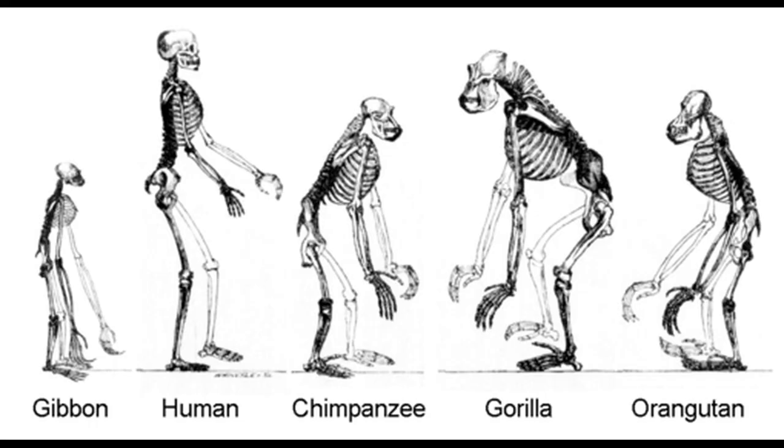Naturalists have long recognized the morphological similarities between humans and chimps. Carolus Linnaeus, who believed all species were divinely created separately, placed humans in the same taxonomic family as chimps, the Hominidae. And Darwin identified chimps along with gorillas as the closest living relatives of humans — a conclusion that, in the century and a half since Darwin, still holds true.